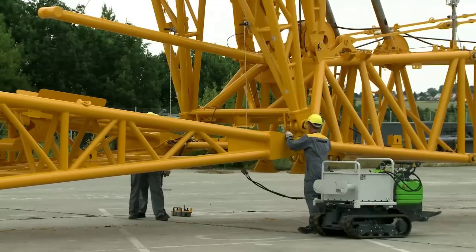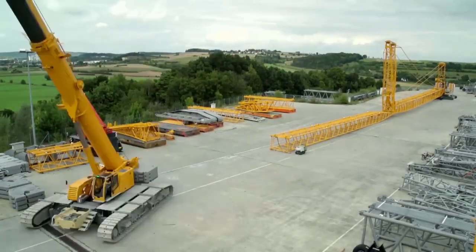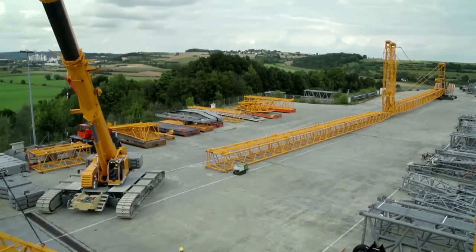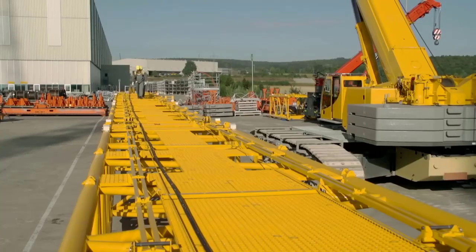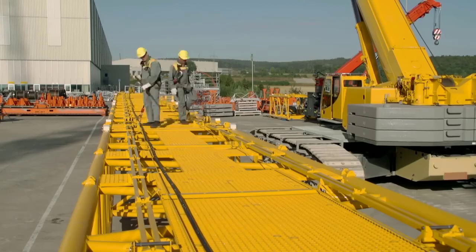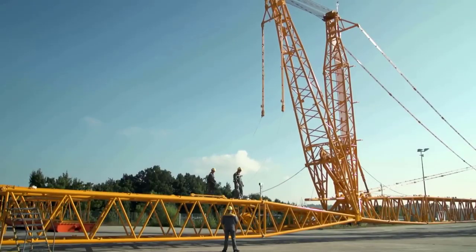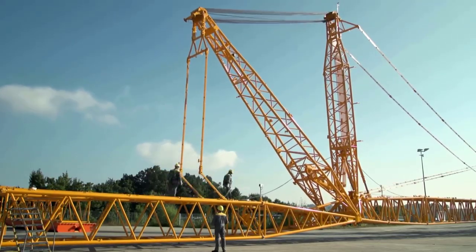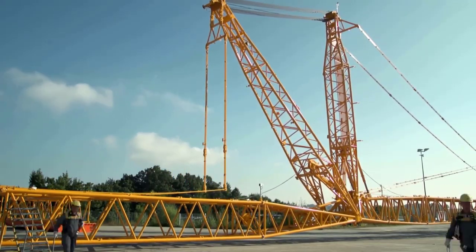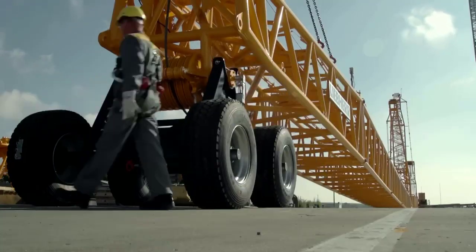Functions and tasks of the LR1500 crawler crane span a diverse range of heavy lifting applications across various industries. In construction, the LR1500 excels in erecting structural steel, placing precast concrete elements, and assembling large-scale infrastructure projects such as bridges and stadiums. In the energy sector, the crane is deployed for the installation of wind turbines, power plant components, and transmission towers.